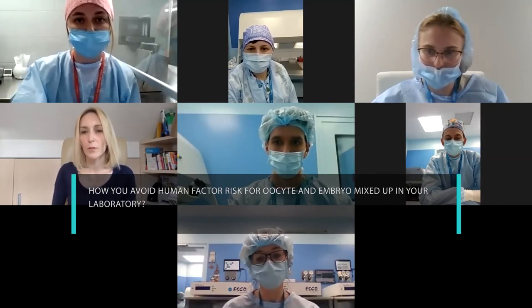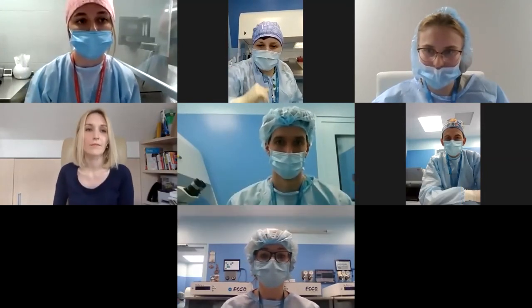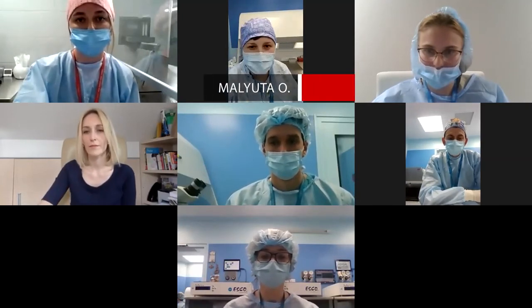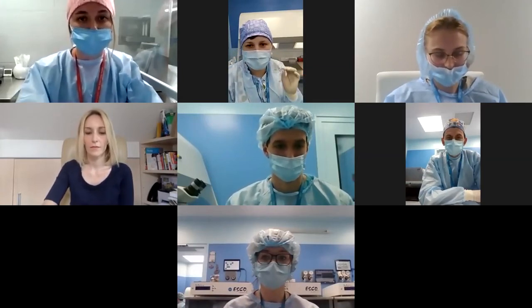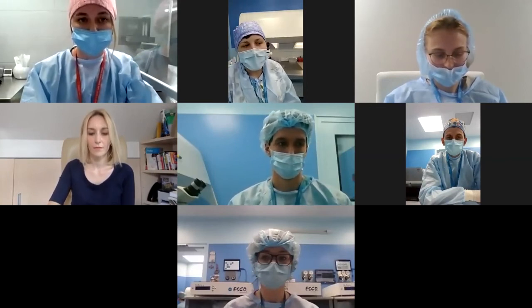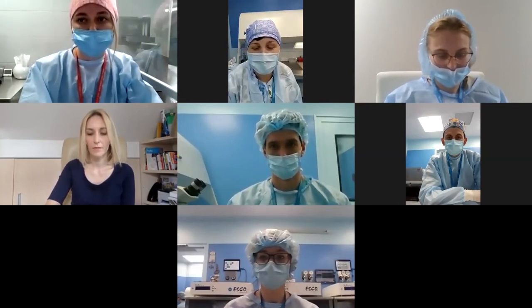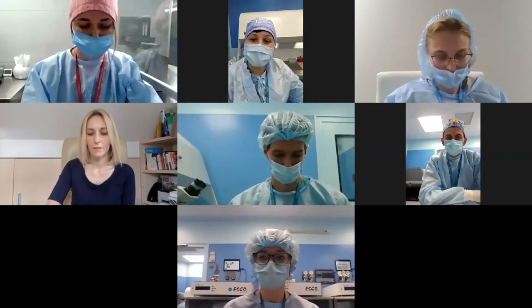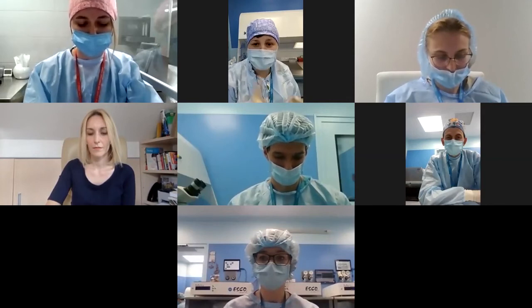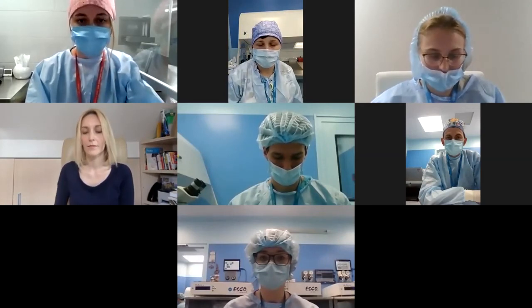Question: How do you avoid human factor risk for oocyte and embryo mix-up in your laboratory? Answer: We use the IVF witness system for tracking all dishes and biological material — we put chips on sperm tubes and culture dishes. Additionally, with our IVF witness system we use a second witness, because an embryologist cannot change the culture dish without a second embryologist watching. So we use double safety protocols: the witness system and a second human witness.